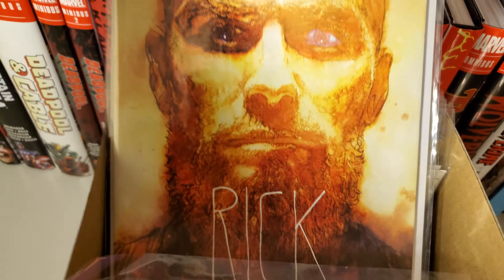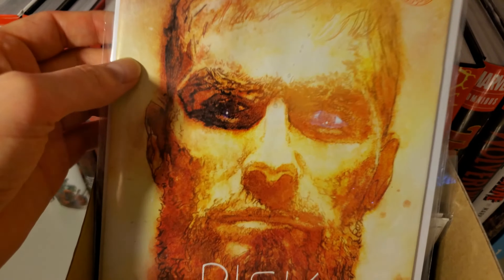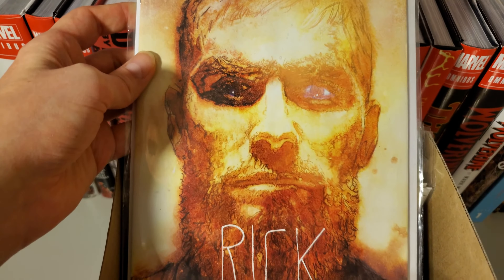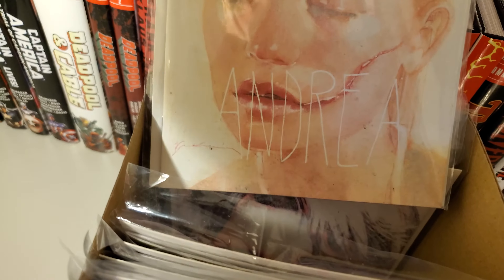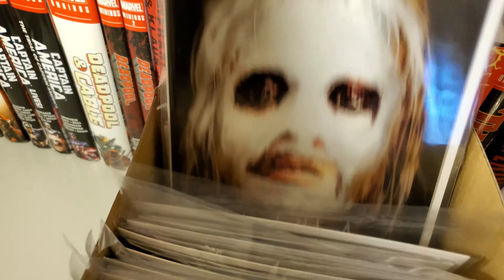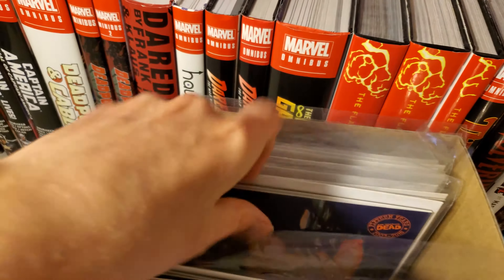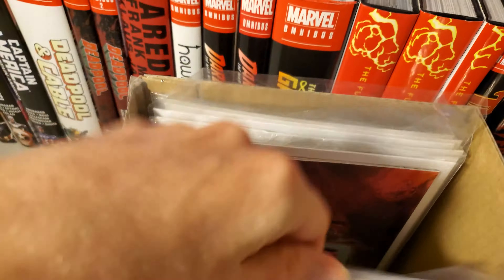And then these are the variant covers of issue 175: Rick, Michonne, the Governor, Carl, Alpha, Clint, Maggie, Ezekiel, and Princess.